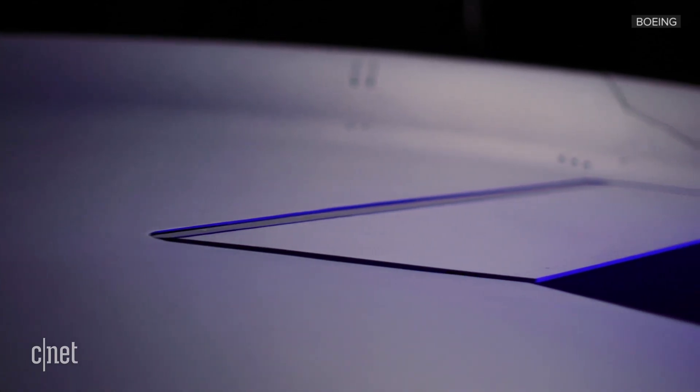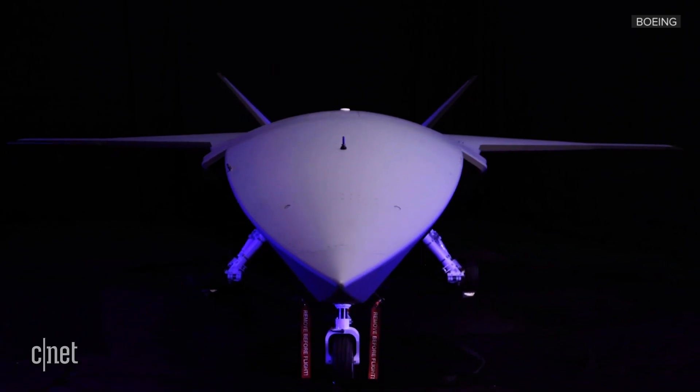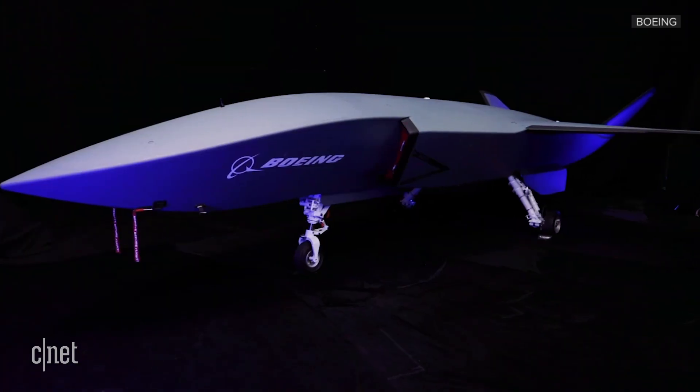This is our first look at Boeing's newest unmanned military aircraft. Say hello to the loyal wingman.